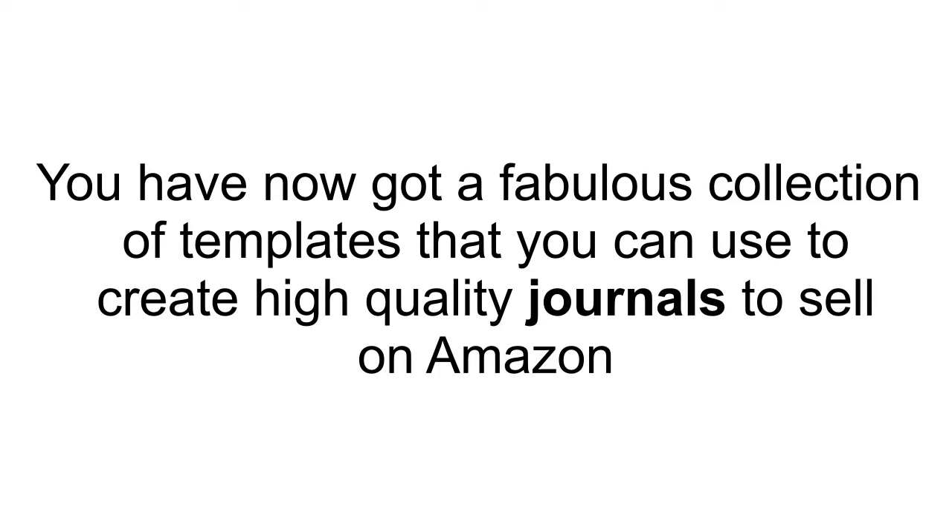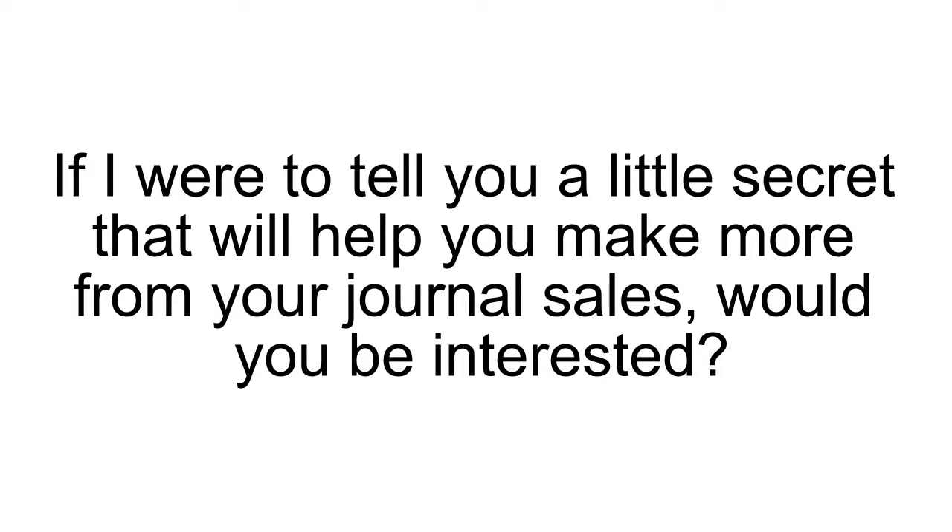You've now got a fabulous collection of templates that you can use to create high-quality journals to sell on Amazon. If I were to tell you a little secret that will help you make more from your journal sales, would you be interested? Well, here's the secret.